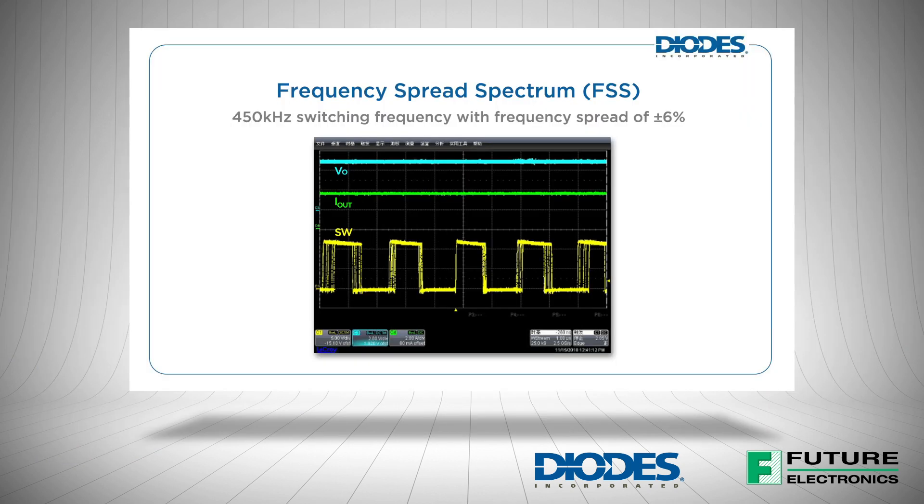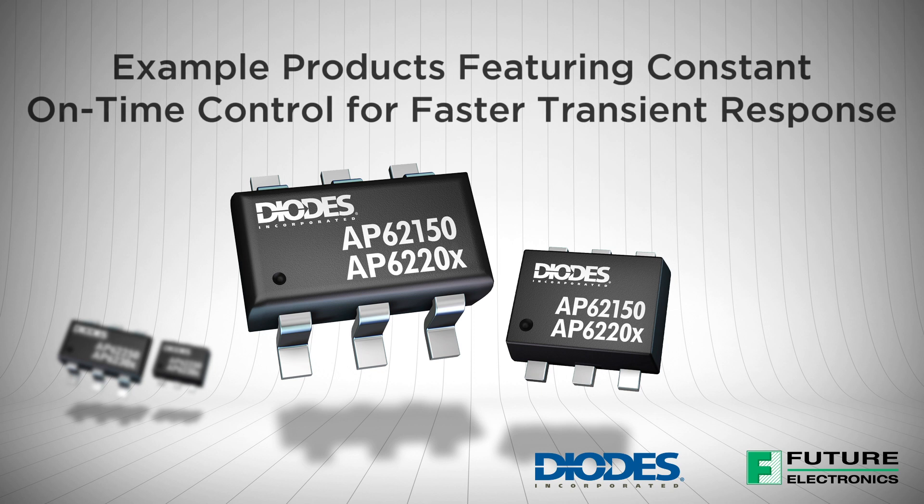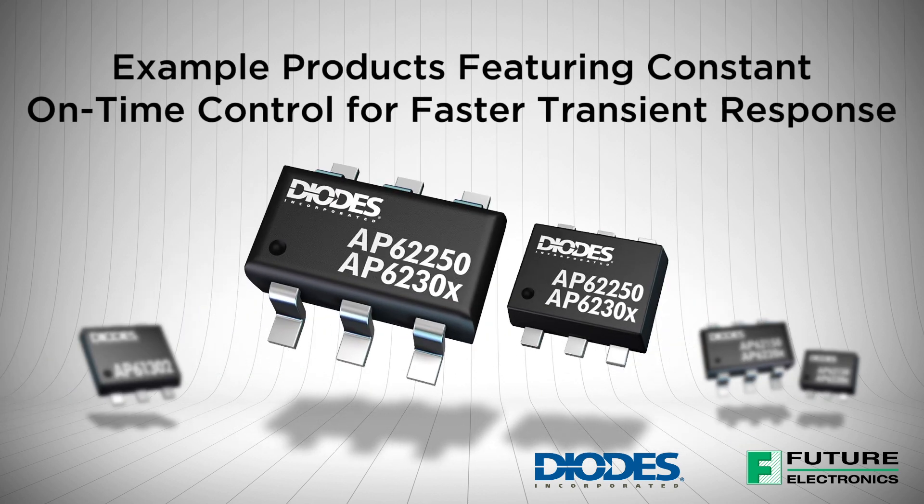Many of Diodes' buck converters feature frequency spread spectrum, which reduces EMI by not allowing emitted energy to stay in any one frequency for a significant period of time. A variety of Diodes' buck converters also feature constant on-time control that can handle wide input-output voltage ratios.